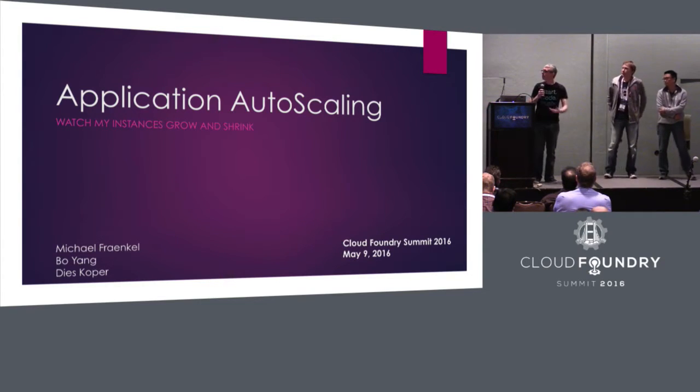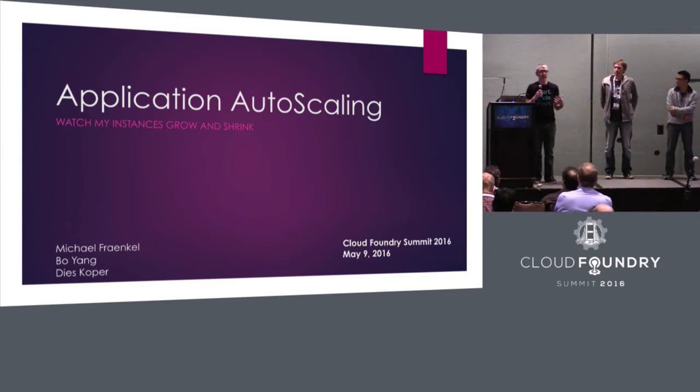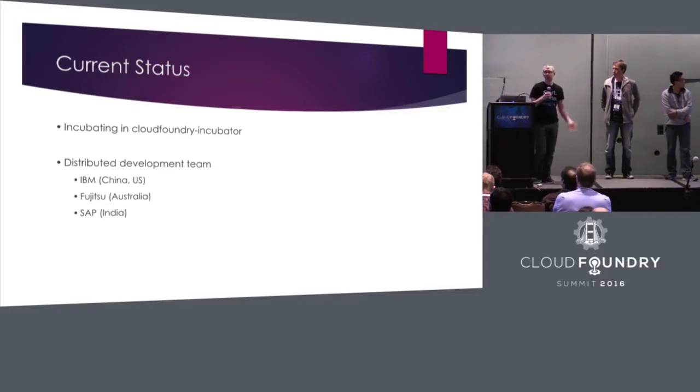So what we're going to do is the slides will show you where we are or were, and then explain what it is we're providing as part of our MVP release. And then, more importantly, I'd like to get an active Q&A to understand what people are really looking forward to seeing once we have the foundation in place. Right now, as Dee's mentioned, we're incubating out of the Cloud Foundry incubator.